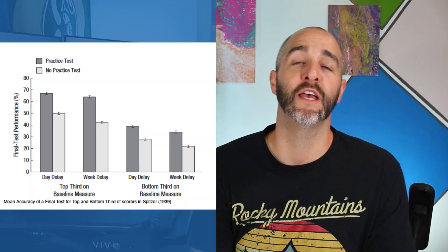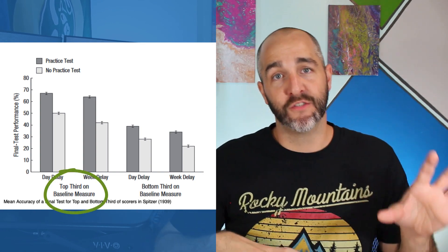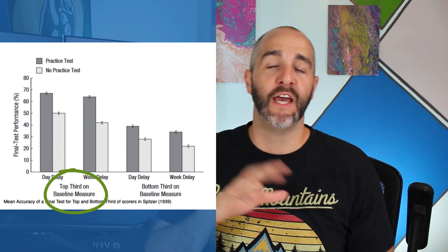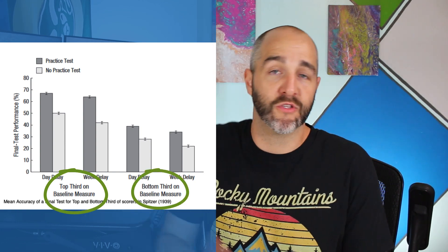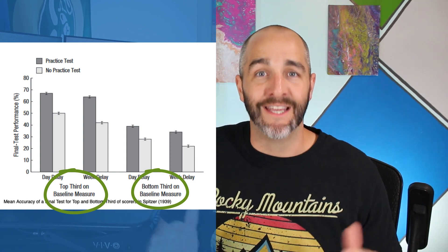There was another study done by Spitzer in 1939, where he looked at 3,605 students across 91 different schools. They found that practice testing helped both the top third and the bottom third of the class get better grades at the end of the semester. It's also been shown to be effective in history, science, art, language, and surgical skills — tested across a number of different fields and shown to be the most effective study technique out there.